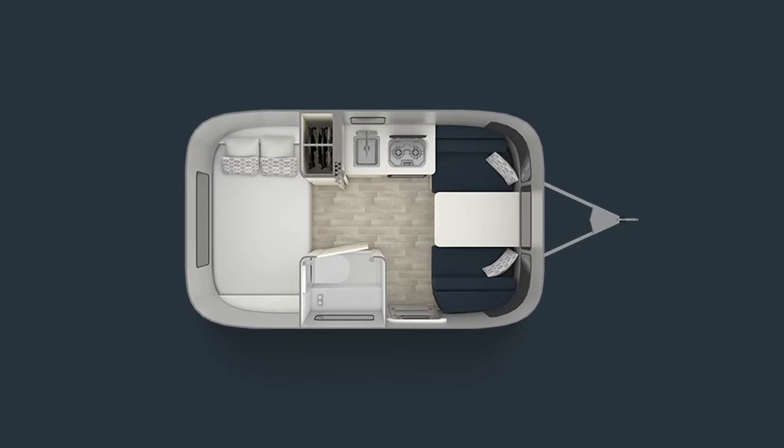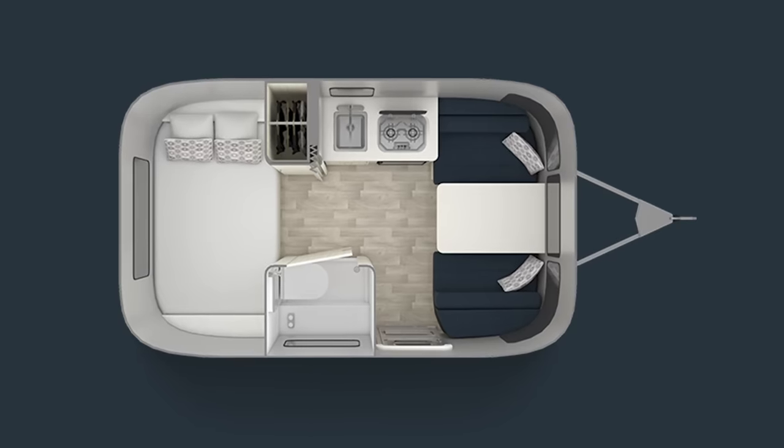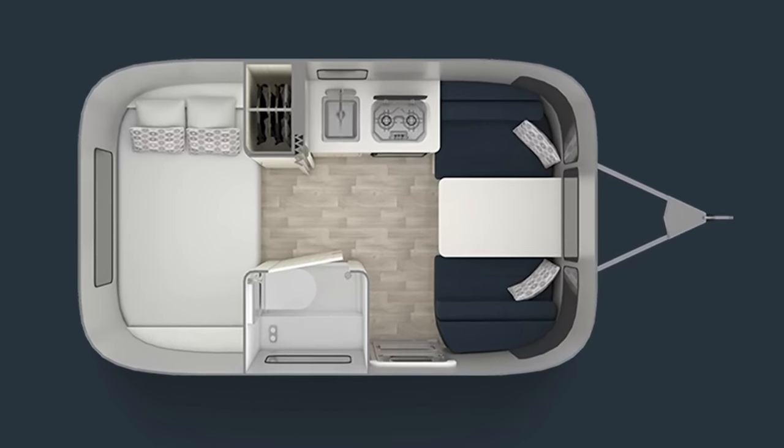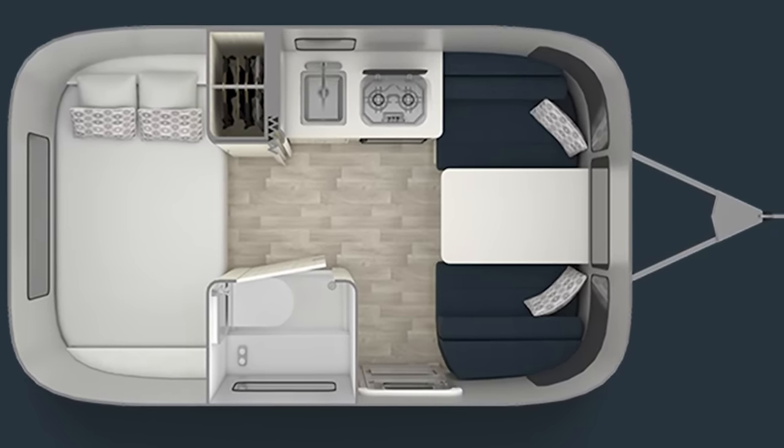The 16RB is the floor plan that I wanted because it's got a bed in the back with all the big windows, and then a dinette in the front which I use as an office. And on both ends, you get these really great big windows.